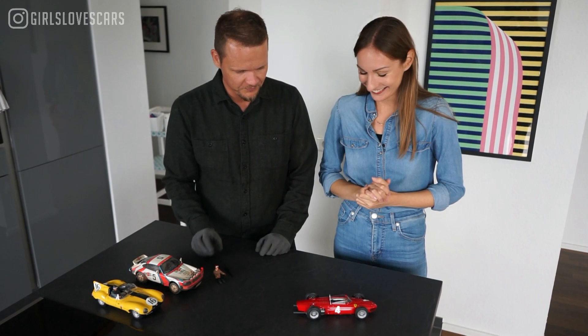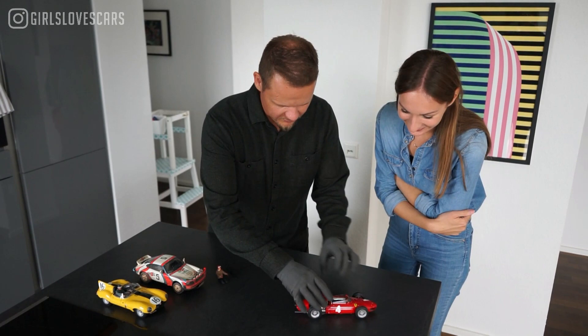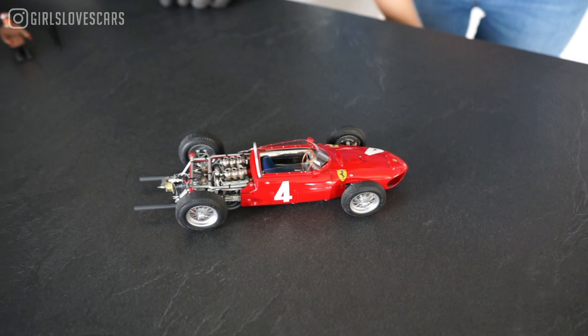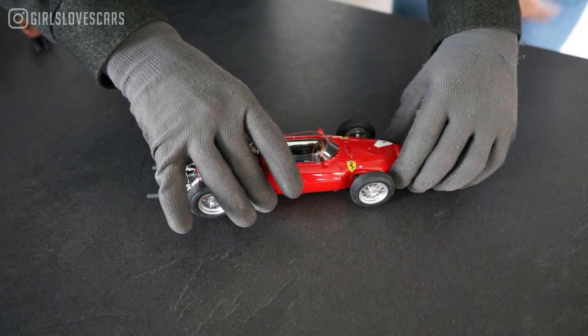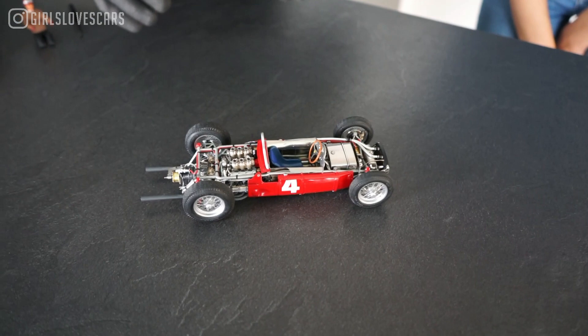The cool thing is you can detach everything. Let me first get rid of the hood — you see the details already! And then let me take that one off too. You can totally detach the whole body.